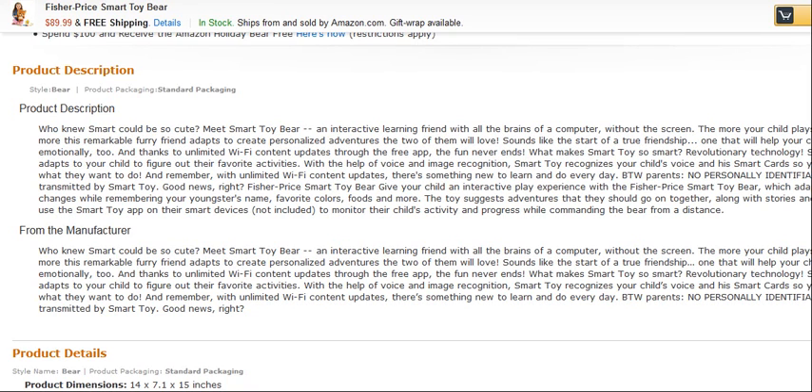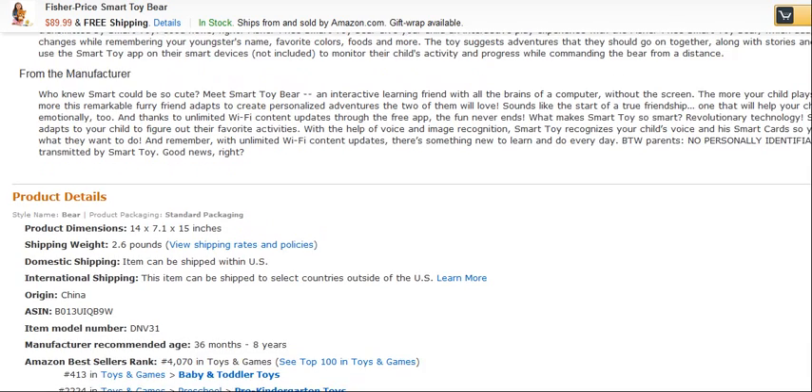Fisher-Price Smart Toy Bear gives your child an interactive play experience which adapts to developmental changes while remembering your youngster's name, favourite colours, food and more. The toy suggests adventures that they should go on together along with stories and games. Parents can use a Smart Toy app on their smart devices — which is not included — to monitor their child's activity and progress while commanding the bear from a distance. That's a really, really cool feature.